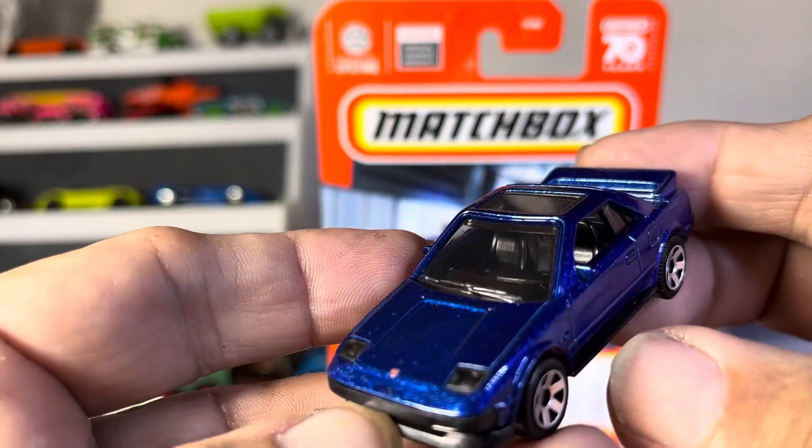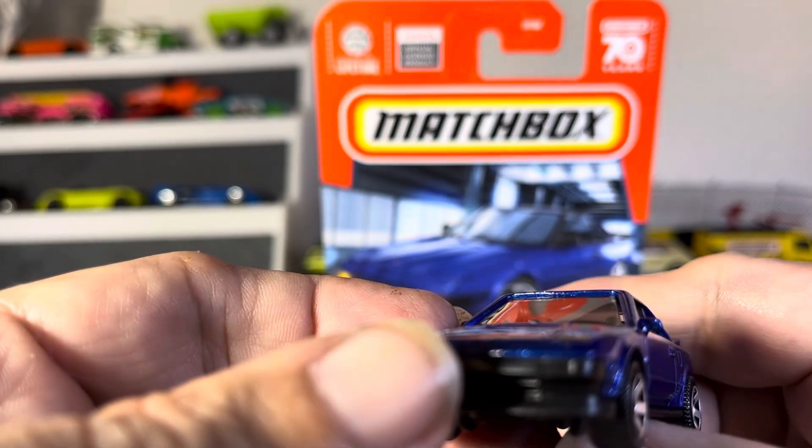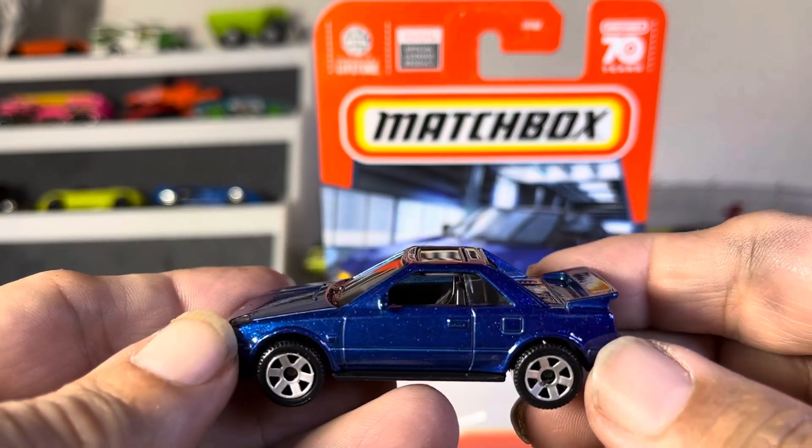See right down in that interior — very nice, a little plain, but I think that's just the car. But it is sharp as hell.